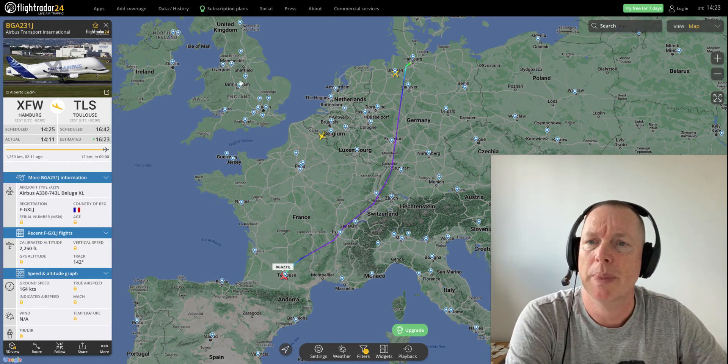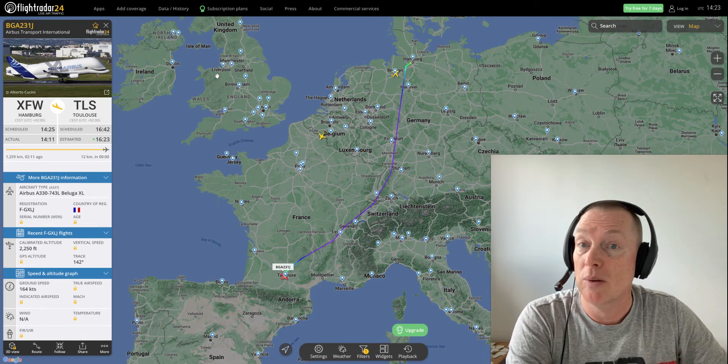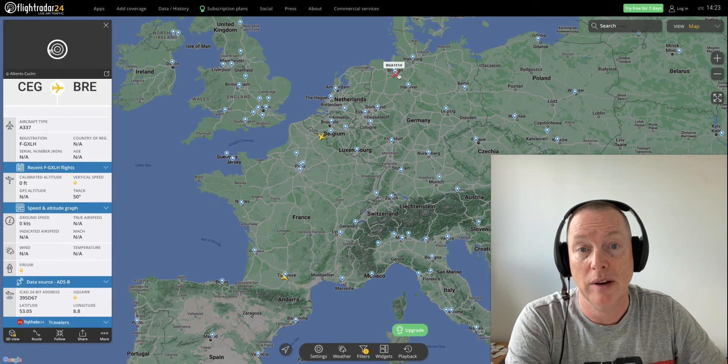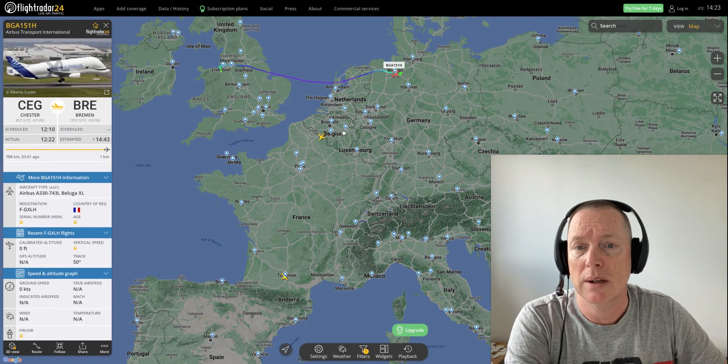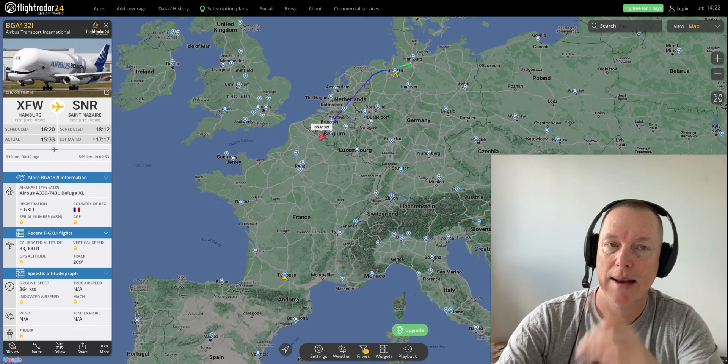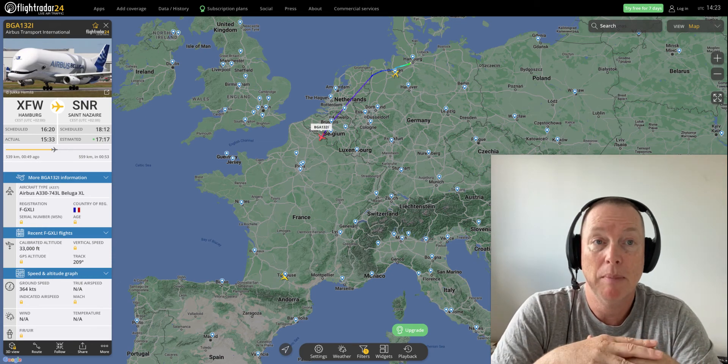They're always flying. Usually they're flying from Britain and Filton to bring the wings to Hamburg and to Toulouse. Today you only see the aircraft that are flying from Hamburg to Toulouse. But isn't that beautiful? That is the largest aircraft in the world by volume now. Weltmeister.